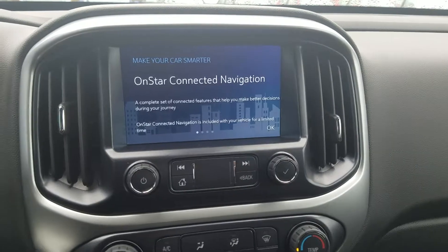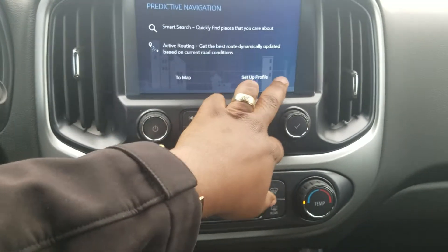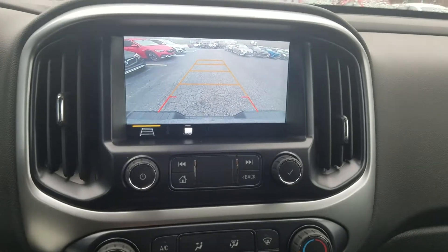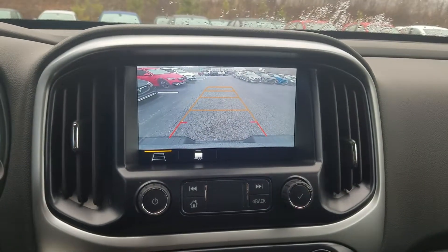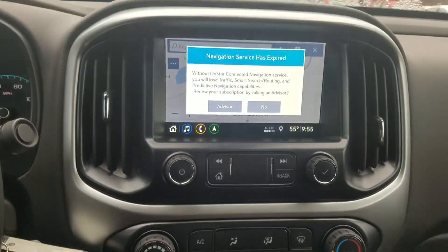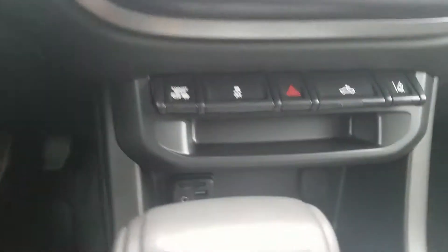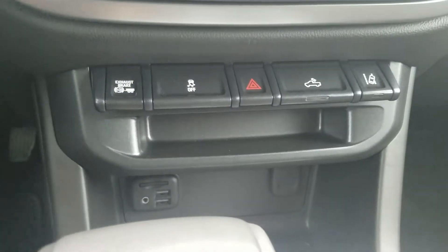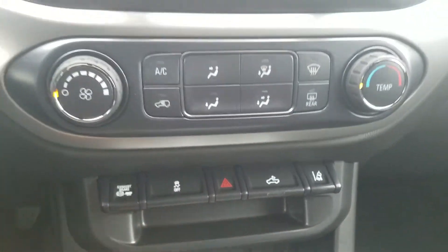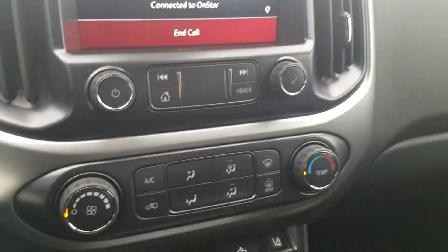You do have the OnStar navigation with this vehicle. You're also going to have your backup camera, dual zone AC, and of course you have your exhaust brake and the lane departure warning. So come on down, check it out. Once again this is Fabian here with Jim and Britt Chevrolet — we look forward to earning your business.